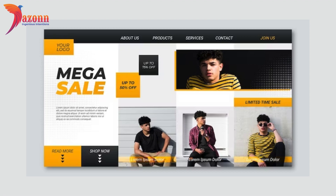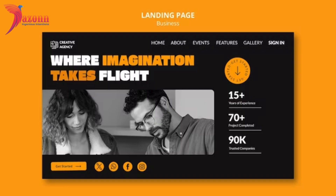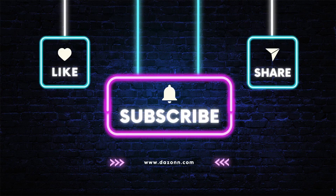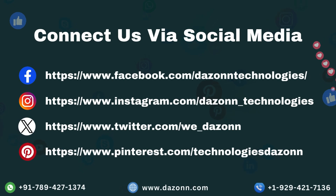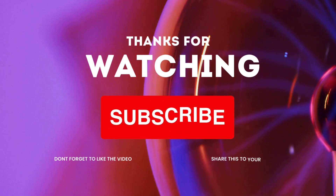And there you have it — the 10 best streetwear Shopify themes under $300. Whether you are a startup or an established brand, upgrading your online store has never been this affordable. If you found the perfect theme for your streetwear store, let us know in the comments below. Don't forget to like, share, and subscribe for more exciting content. Connect with us via social media, or contact us via call or website. Thanks for watching.